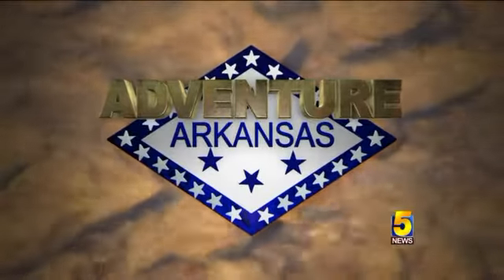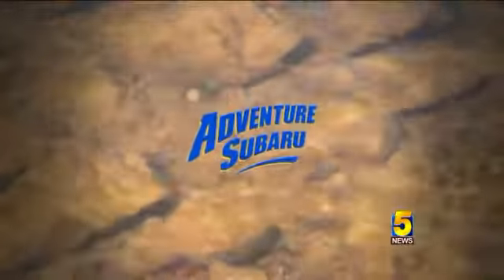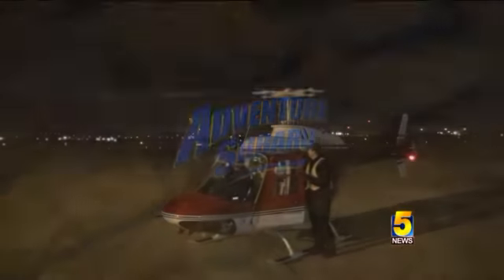It's time for Adventure Arkansas, brought to you by Fayetteville's Adventure Subaru. This week on Adventure Arkansas, I'm taking to the skies to see exactly what Old St. Nick himself sees as he makes his Christmas deliveries.